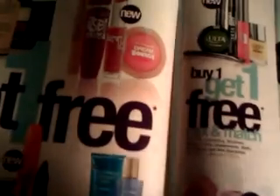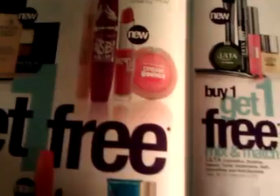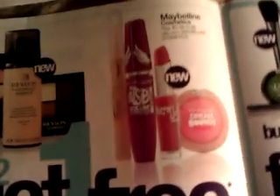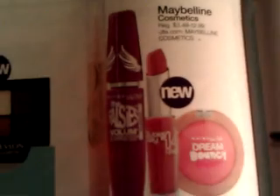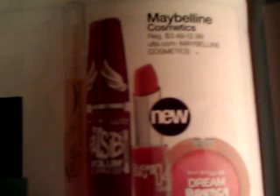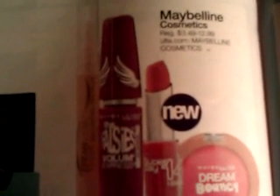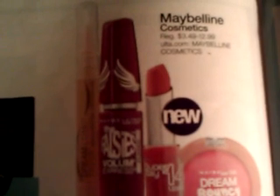We can use that $3.50 Ulta coupon — $10.50 minus $3.50 brings the price down to $7. And then you get one free with the buy two get one free deal. You have three items but you only pay for two, so the price is down to $7 after giving them the coupon.